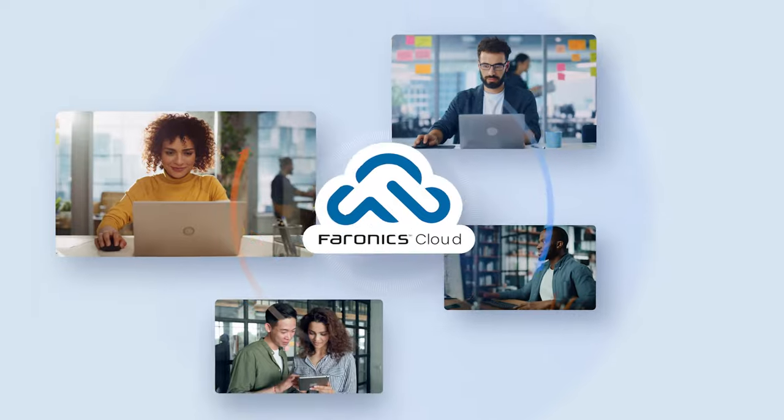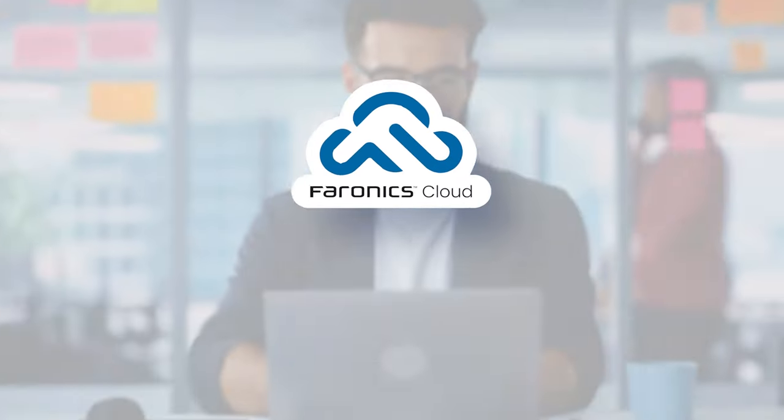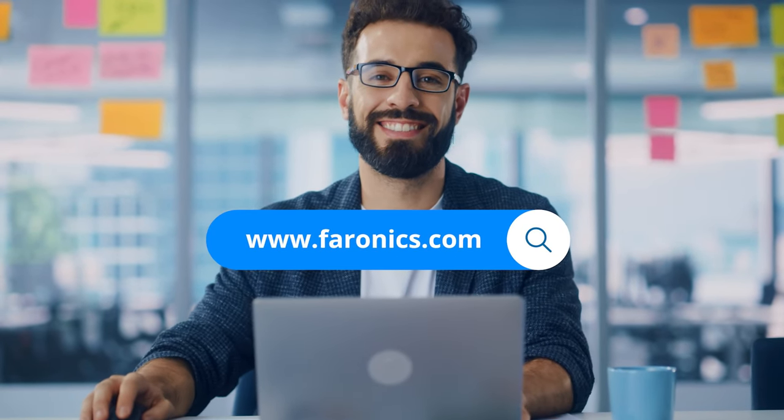Pharonix Cloud user experience is beautifully simple. Try it free for 30 days. Pharonix Cloud — your simple solution for device management.